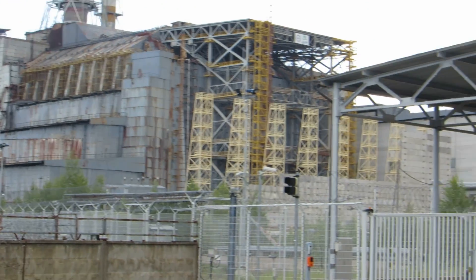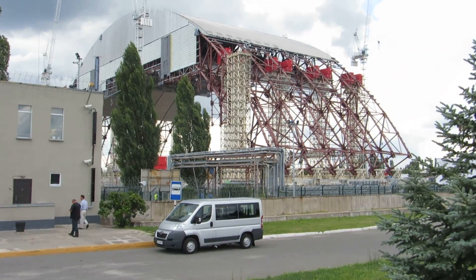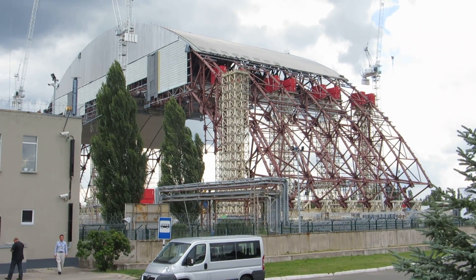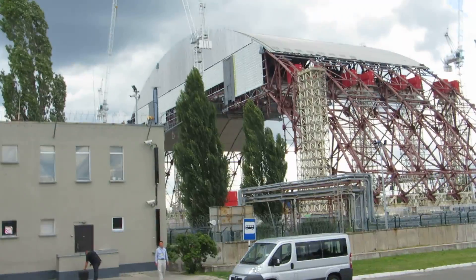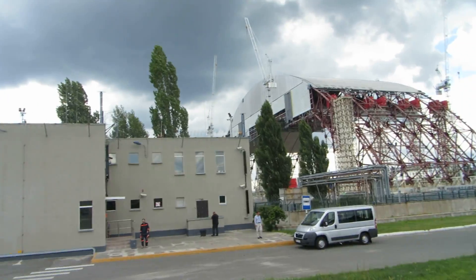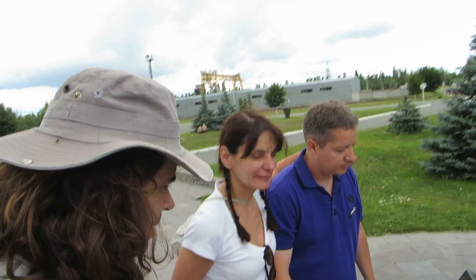As you can see, they are building a new sarcophagus here, which will take several years. It will be double as tall and double as long as the old one. And here we are with our guide Igor, who is guiding us through the complex today.